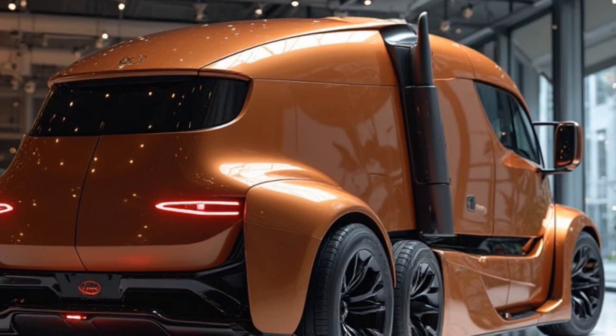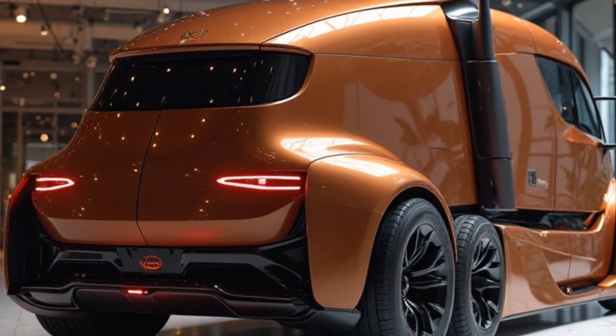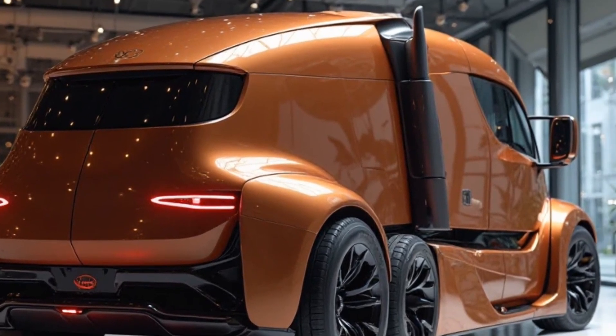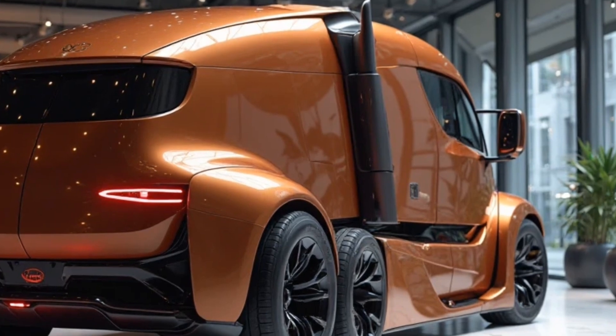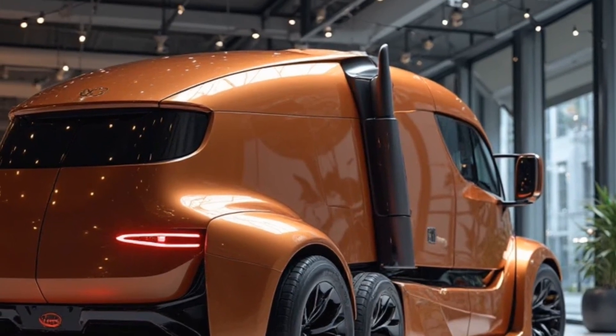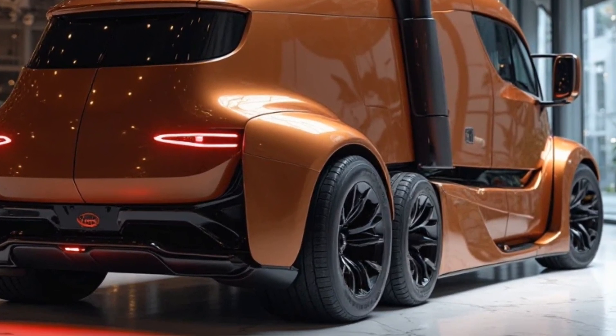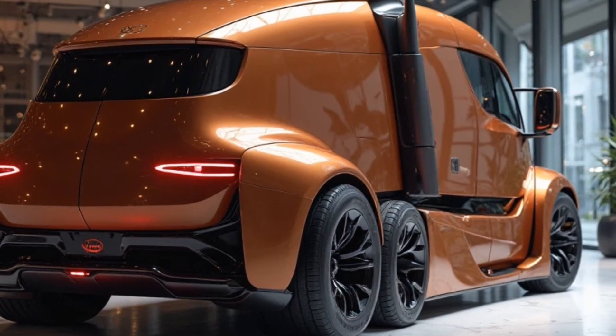So what do you think about the 2026 Tesla Semi? Is this the future of trucking? Let me know in the comments below. And if you enjoyed this video, don't forget to like, subscribe, and hit the notification bell so you don't miss any updates on the latest EV news. Thanks for watching, and I'll see you in the next one.